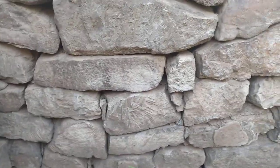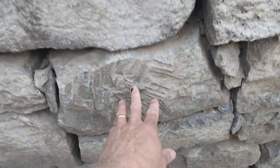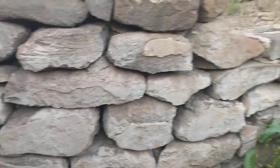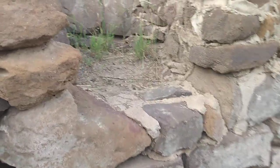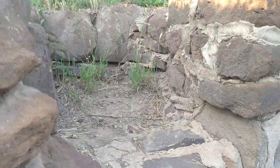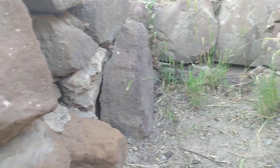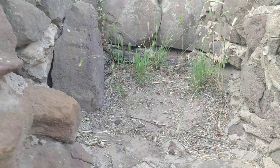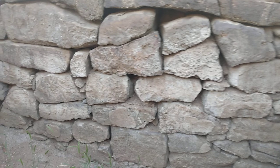It almost looks like there are chisel marks here — really pretty cool. Various size stones here, and we were thinking that maybe this right here might have been where they would have had a fire. I was looking to see if there were burn marks or ash; it may have washed away, but this looks like it could be a place where they'd have a fire and be able to cook. Very simple dwelling.